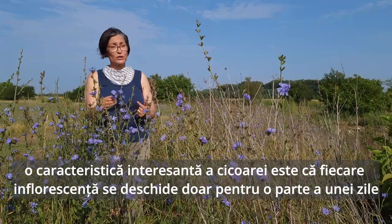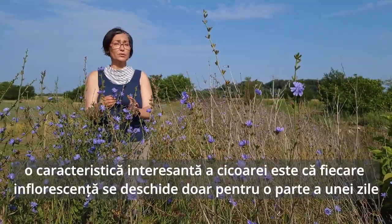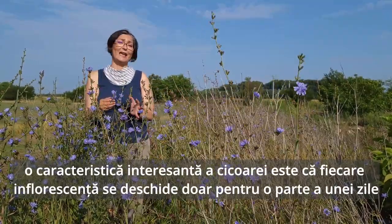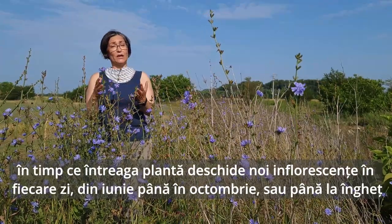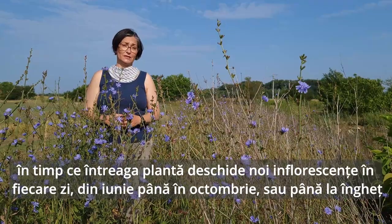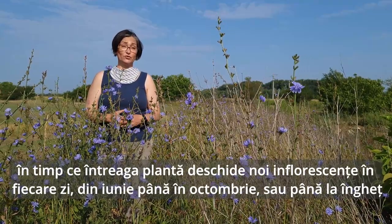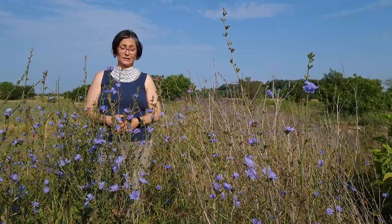Chicory has only ray flowers — the ones that look like petals. It does not have the inner disc flowers like you would see, for example, in a sunflower or a daisy. What is most interesting about chicory is that every inflorescence only blooms for part of one day, but the plant blooms every day with new head inflorescences, anywhere from June to October or till frost, latitude and altitude depending.